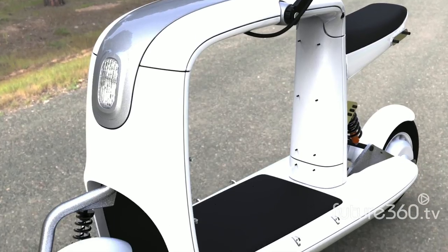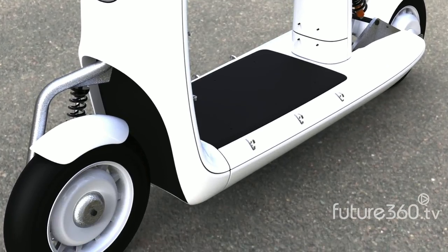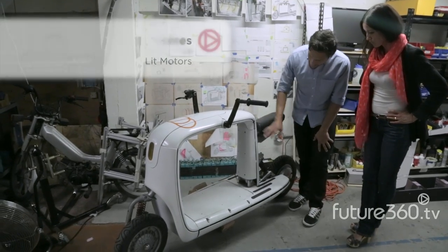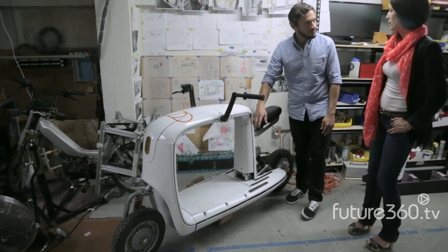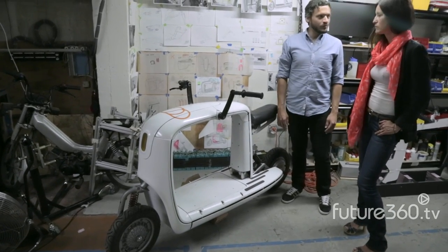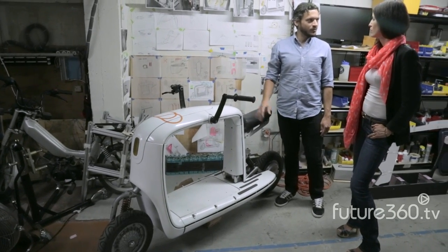But it's the practical design that sets it apart. We've got this 22-inch square cargo space here, with a variety of different methods to strap your cargo down. This prototype is using hooks, but there are a number of other methods that will be in the production model.